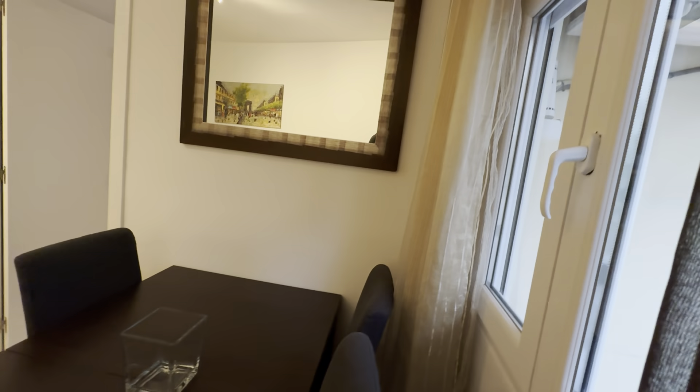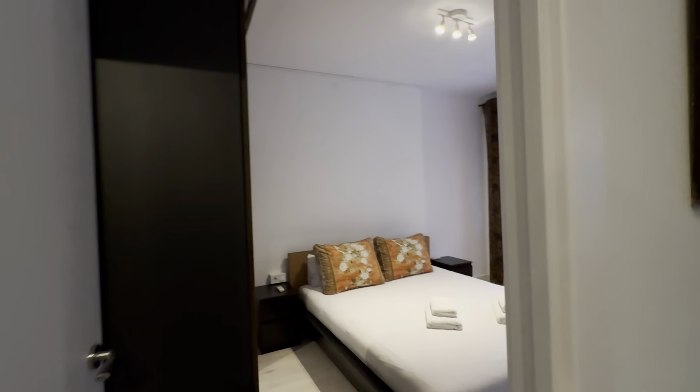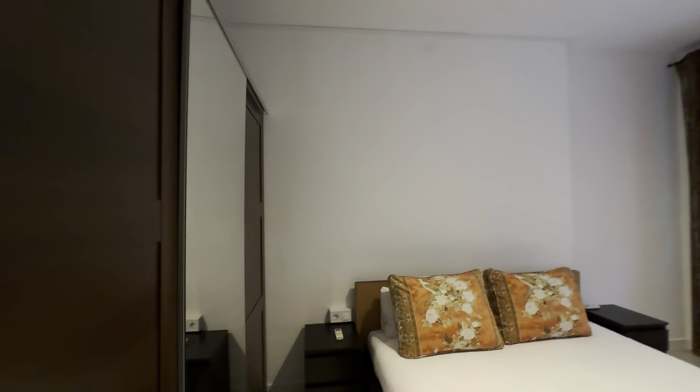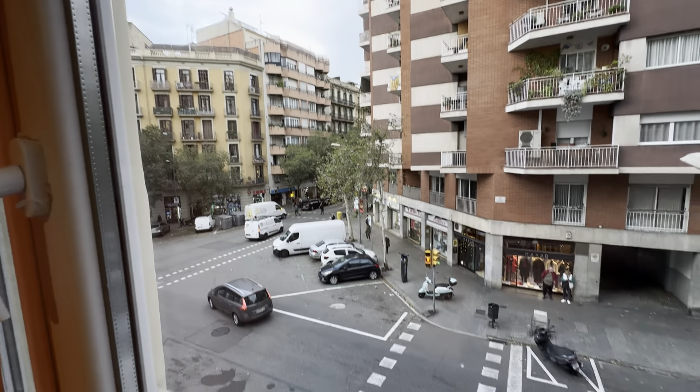Let's close this up and go check the rooms. So this one over here with a double bed with two night tables and drawers. There's the wardrobe over here with its mirror and desk. This one with its AC unit and facing the same views we just saw before.